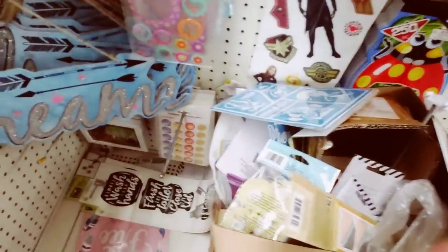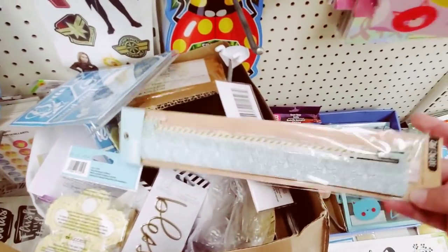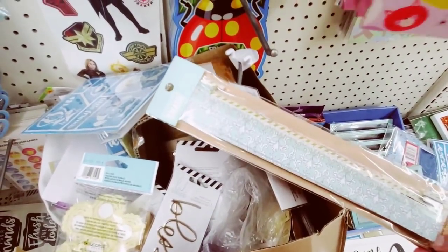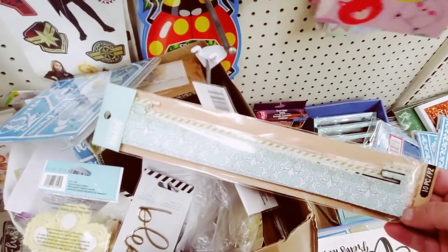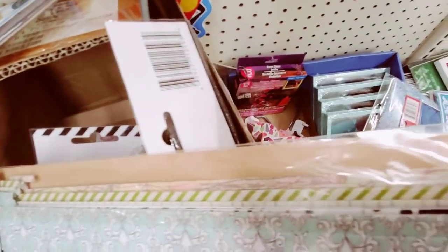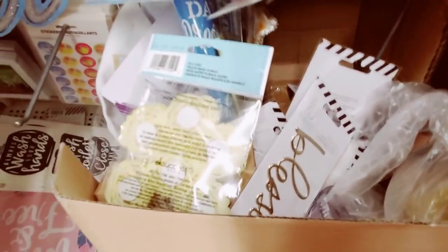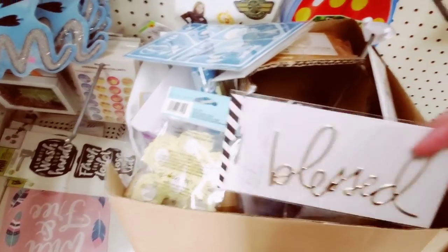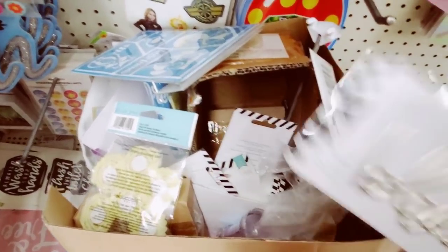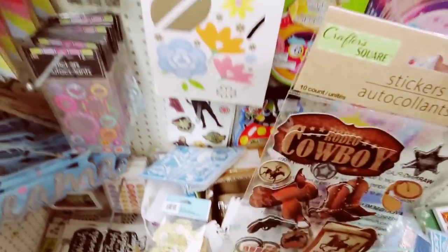And then over here we have these 10-piece borders. What are these? The designs are really cool. And then 'Blessed' — I haven't seen these at any other Dollar Tree.